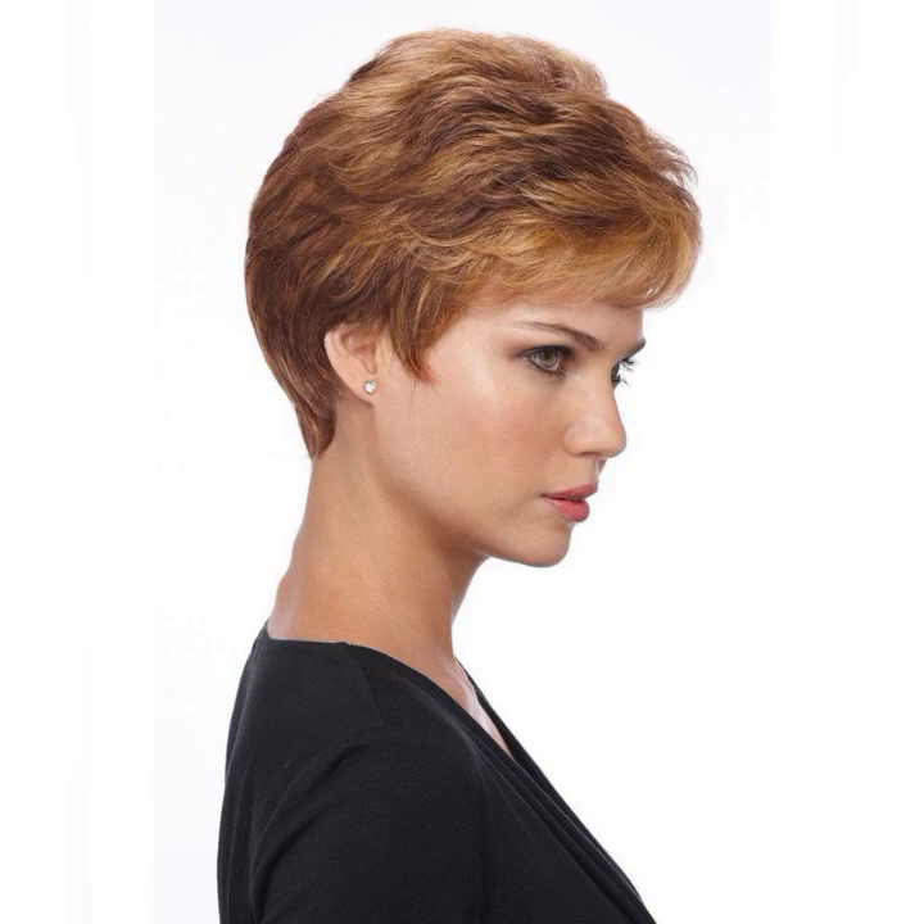Hey guys, welcome back to my YouTube channel Trending Haircuts. I hope all of you are fine and happy. I have many prayers for you — may Allah give you happiness and more success. In my YouTube channel you will see latest and trendy short haircuts, long haircuts, medium haircuts, curly haircuts, hair styling ideas, and haircutting ideas for girls and women.